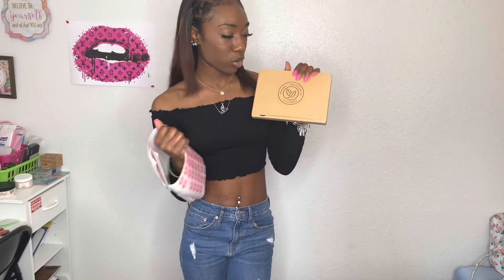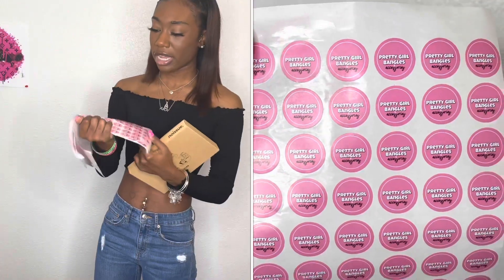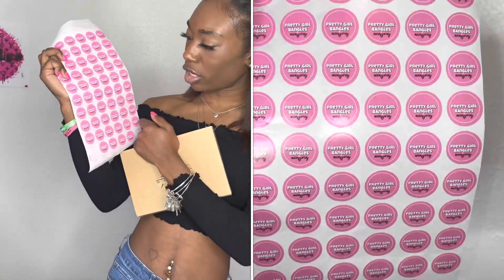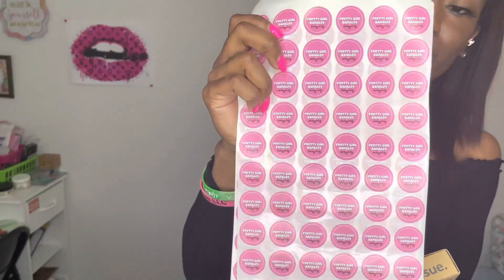They are called No Issue Eco Packaging — basically a custom packaging brand. They sent me over some stickers as you all can see. These are one inch stickers and I think I got about 250 of these.